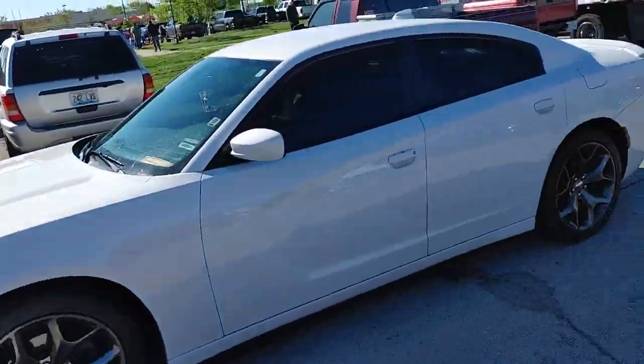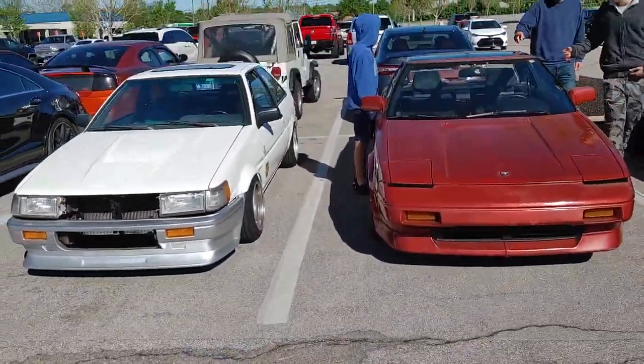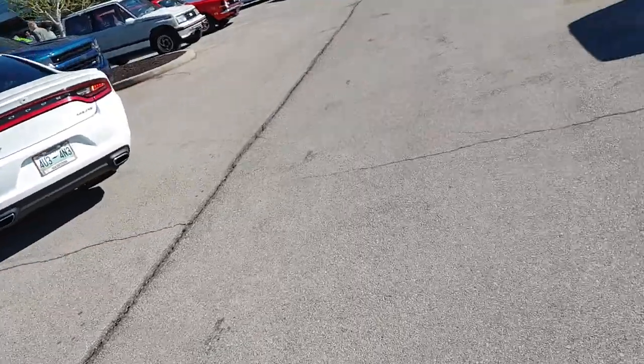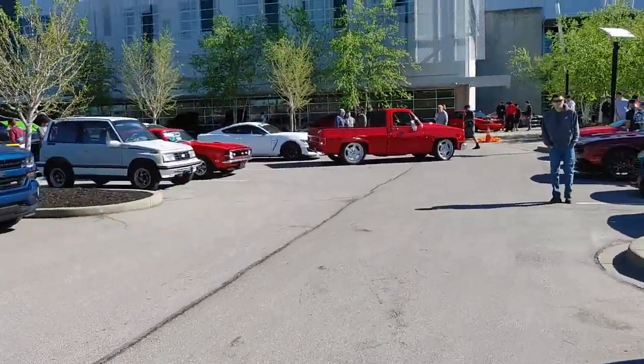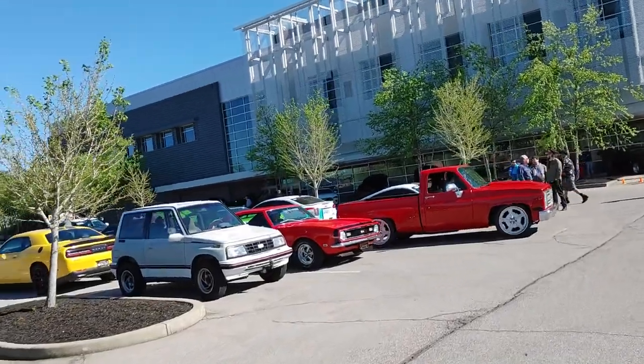Got a huge-looking Charger. Look at these cars, man — they're crazy. This is the Rally — it's the V6, but hey, still legendary. This cam is hitting harder than I don't know what — that thing sounds good.